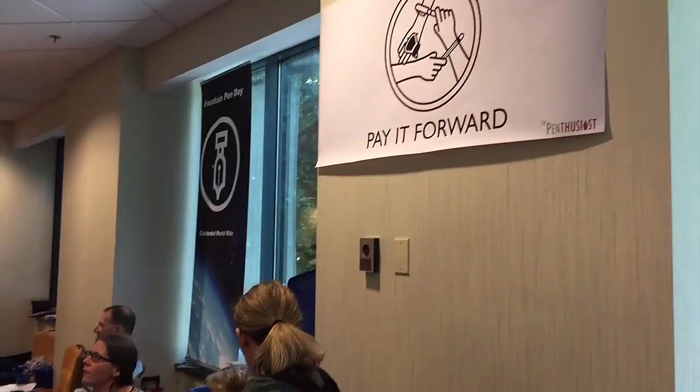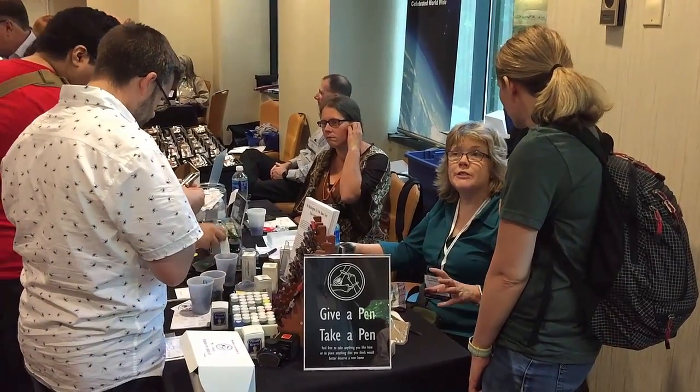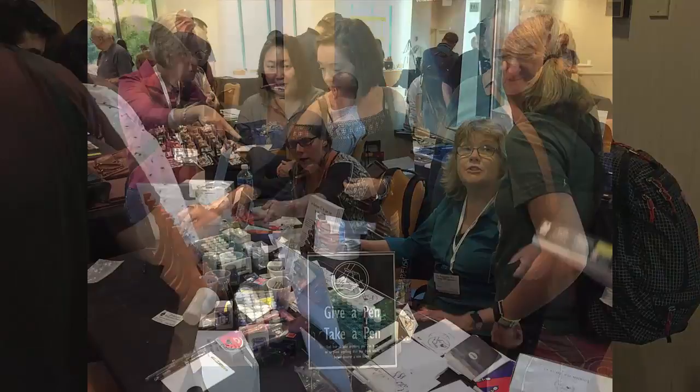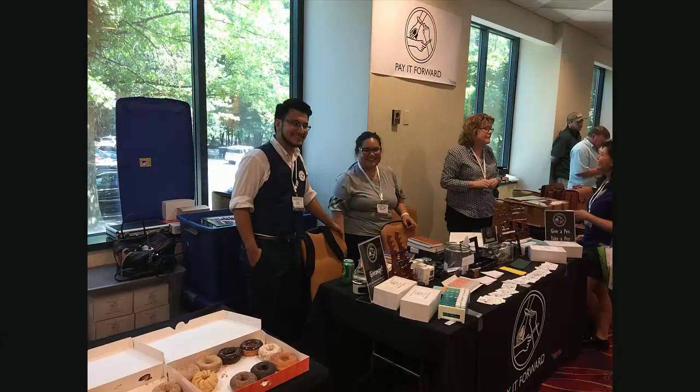Something very cool making its DC show debut was the Pay It Forward table. Denise and Oscar did a great job putting this project together — they wanted to create an opportunity for folks to give back to the fountain pen community. The idea was to have a table where every single thing on it was free for anyone to take. They raised money via donations to pay for the table and purchase a few supplies. While they were giving away tons of stuff, they were actually receiving so many donations as the show went on that it was tough to give everything away — their inventory kept getting larger rather than smaller. My donation was a big thousand-piece fountain pen puzzle; someone had given it to me and I wanted to pass it on to someone who would appreciate it.